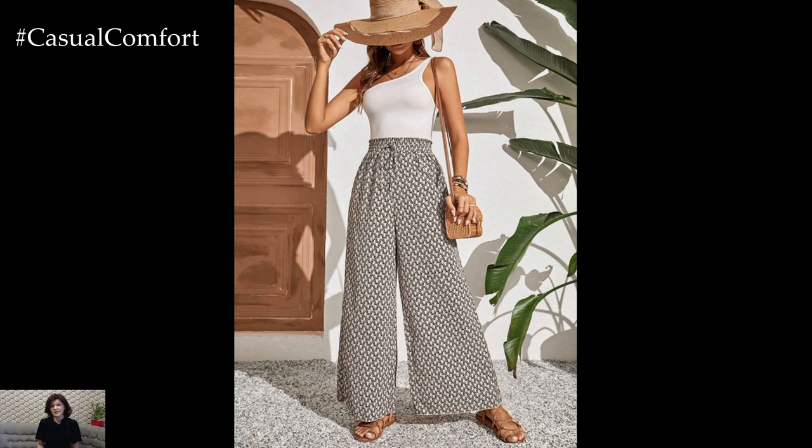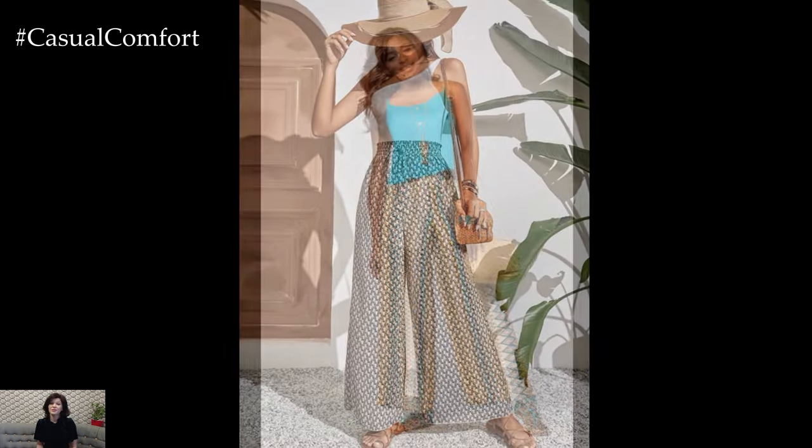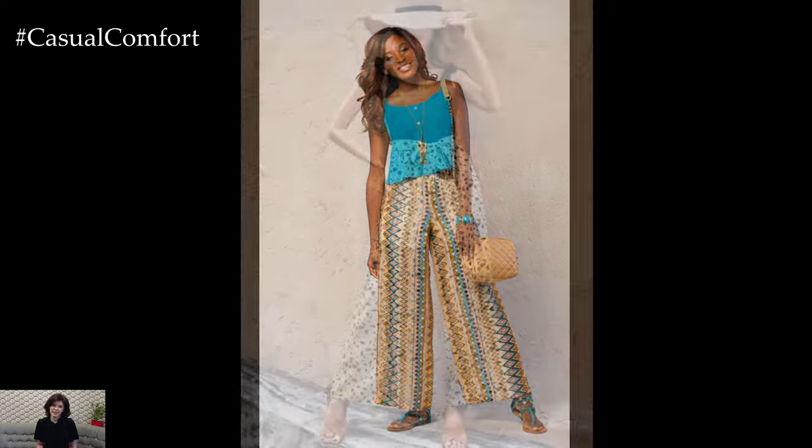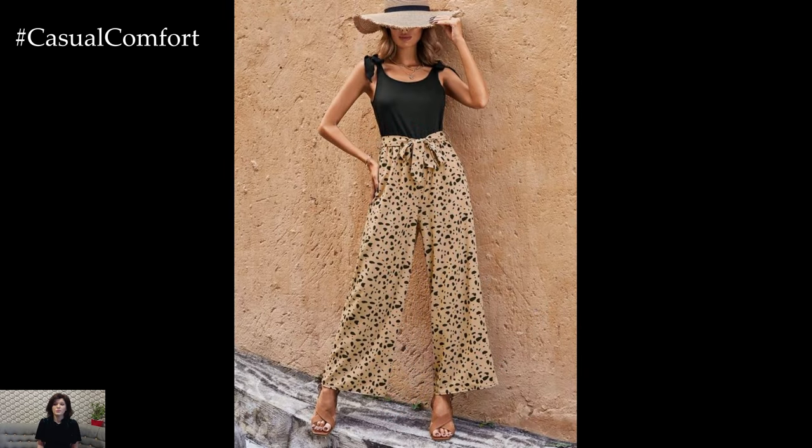Moreover, printed wide leg pants are incredibly easy to style across seasons. In the warmer months, opt for lightweight fabrics like chiffon or linen to stay cool and comfortable. Pair them with a crop top or a fitted tank for a breezy summer look.